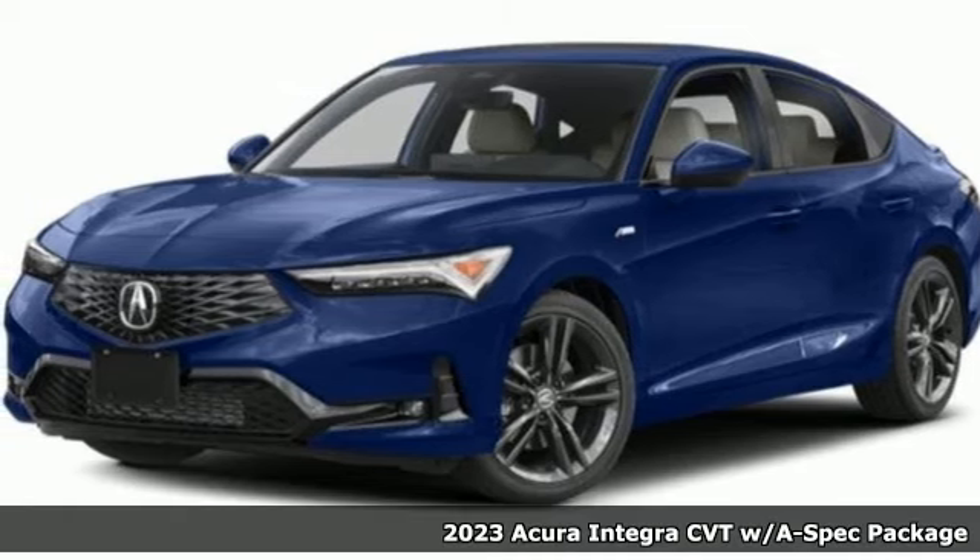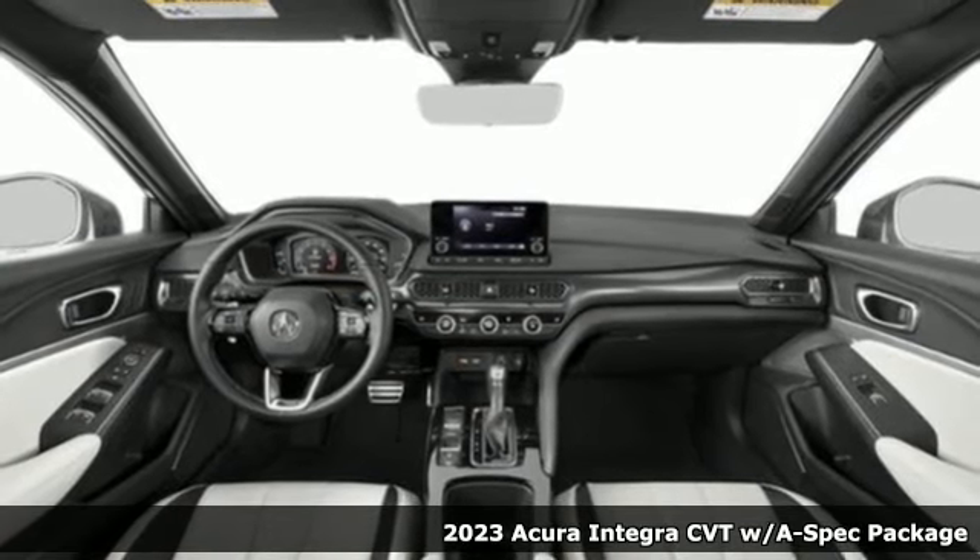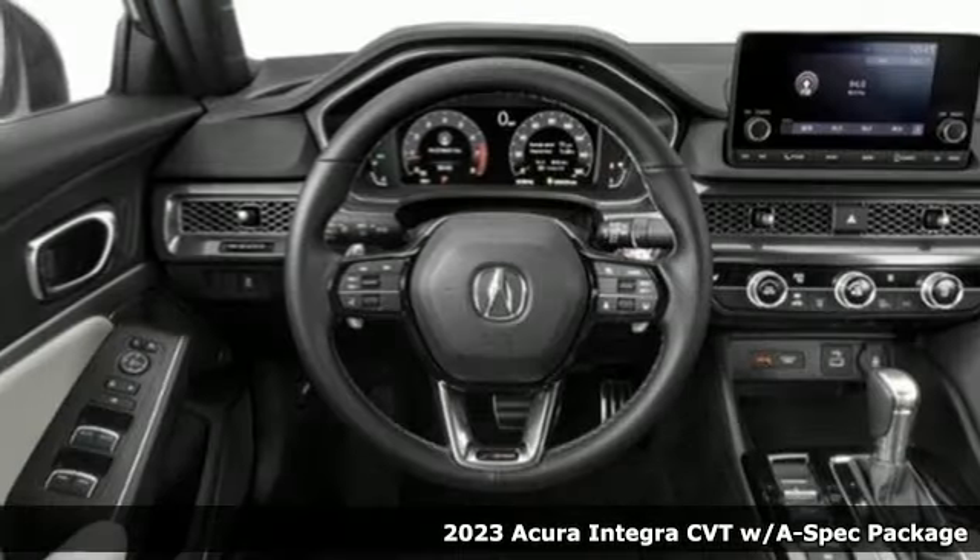It's a new 2023 Acura Integra. The demands of a true driving enthusiast set a high bar, consider them met.